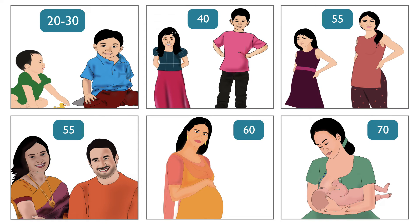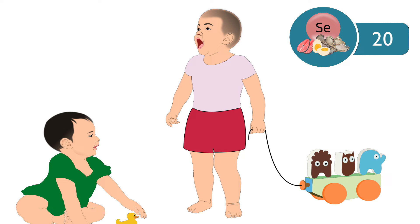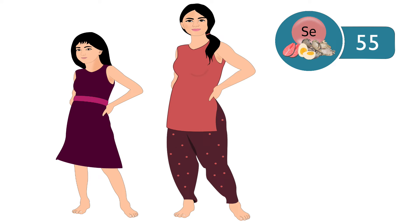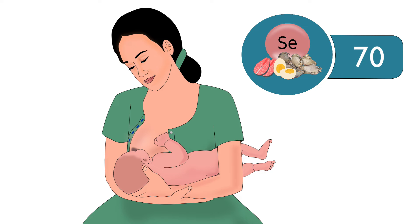The recommended dietary intake of selenium per day differs for different age groups. Children aged 1 to 3 years require 20 micrograms; 4 to 8 years, 30 micrograms; 9 to 13 years, 40 micrograms; and 14 to 18 years, 55 micrograms. Adults require 55 micrograms, pregnant women require 60 micrograms, and lactating mothers require 70 micrograms.